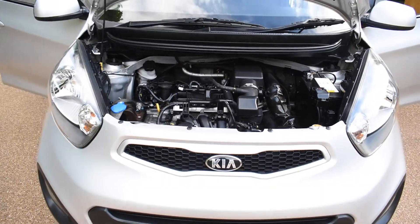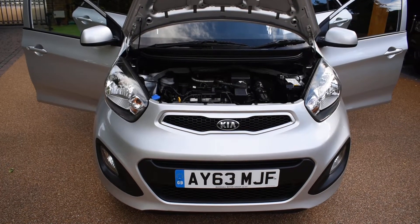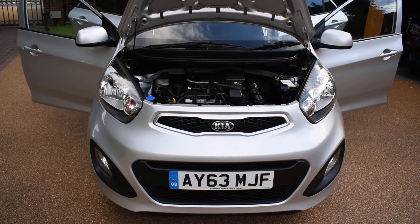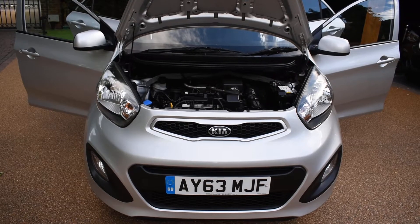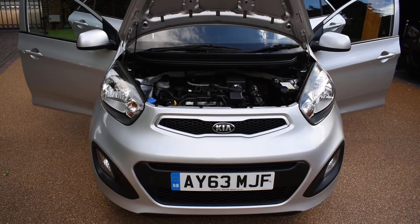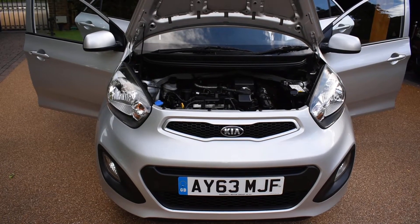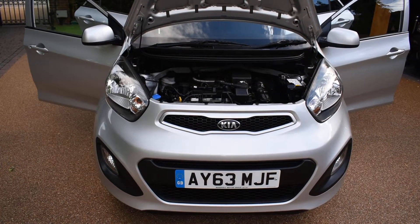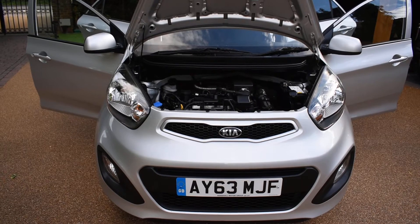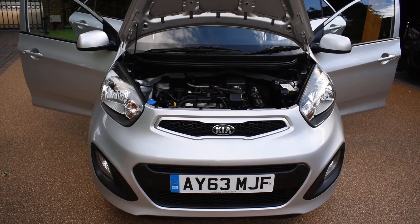If you'd like to book an appointment to come and view this car, please give us a call on 01702 545915 — we'll be pleased to meet you. Please take the time to look at our many five-star verified reviews on Autotrader to see exactly what our customers say about us. We've got 173 reviews now, and importantly all of these reviews say verified in green, meaning they're genuine reviews verified by an independent company — we don't prompt our customers to write them. Please don't hesitate to contact us with any questions, to book an appointment, or if you'd like to secure the car with a holding deposit. We're sure you won't be disappointed. Thank you very much for watching — we hope to see you soon.